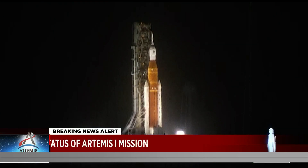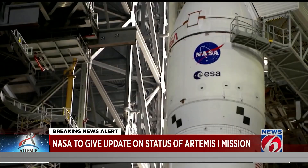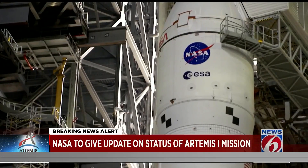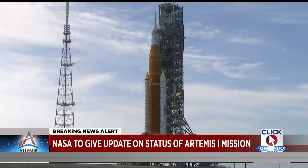Remember, we were showing you these pictures of the giant mega-moon rocket — the most powerful in the world — riding out the storm on the launch pad. It was strapped down very tightly, but still, NASA says they didn't have a choice once they realized there was going to be a hurricane; it was too late to actually roll it back.